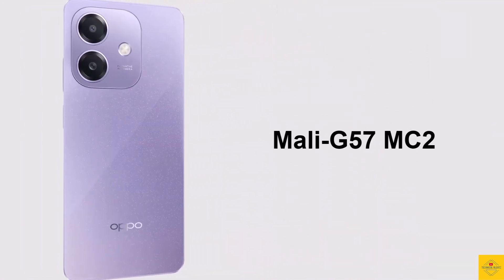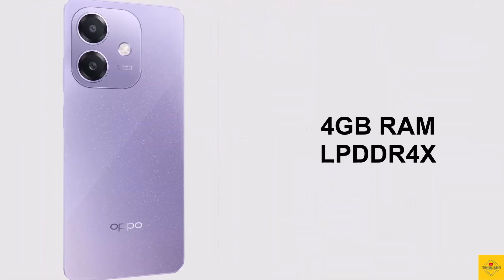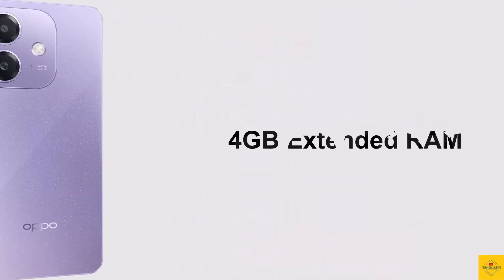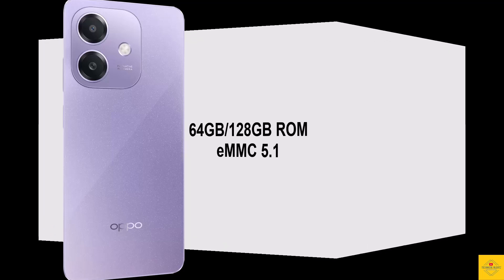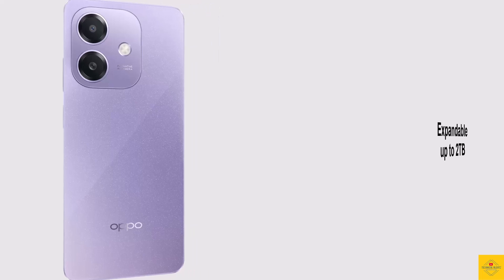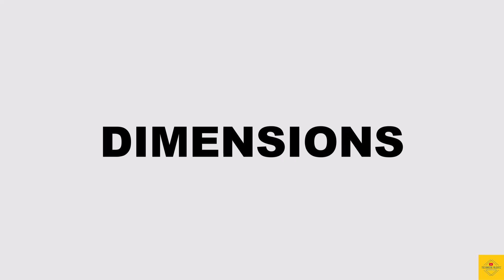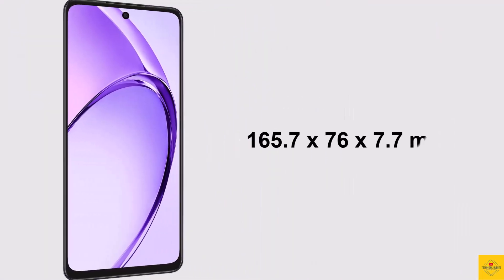The chipset is paired with a Mali-G57 MC2 GPU. In terms of storage, the smartphone comes with 4GB of LPDDR4X RAM and 4GB of extended RAM, and either 64GB or 128GB of eMMC 5.1 onboard storage, which is further expandable up to 2 terabytes via a hybrid microSD card slot.